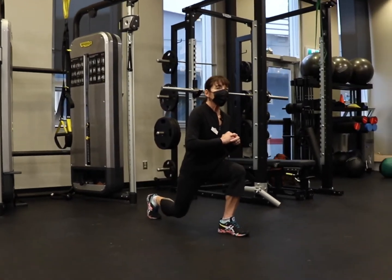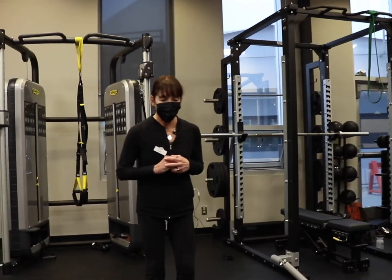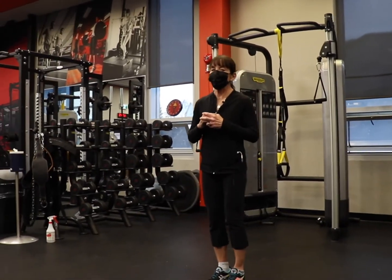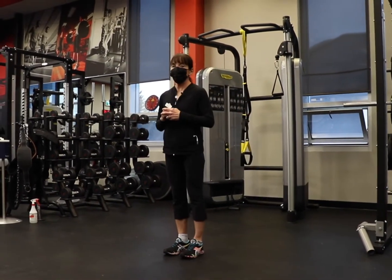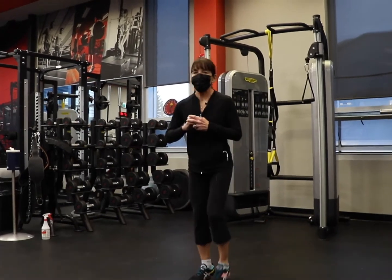Take that right foot, stepping back in the back lunge, then stepping back to center. Then we're going to do it on the left side — stepping forward in that forward lunge, stepping back to center, over towards the left in our side lunge, stepping back to center, step back into a back lunge, and stepping back to center.